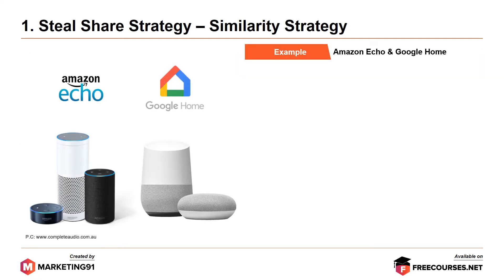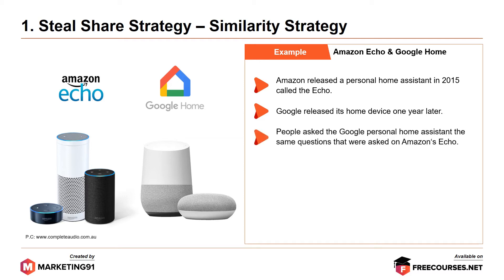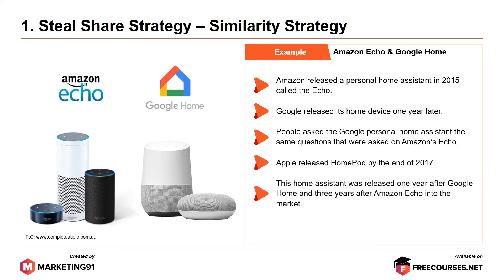An example is Amazon Echo and Google Home. Amazon released a personal home assistant in 2015 called the Echo. Google released its home device one year later. People asked the Google personal home assistant the same questions that were asked on Amazon's Echo. Apple released HomePod by the end of 2017, one year after Google Home and three years after Amazon Echo in the market.